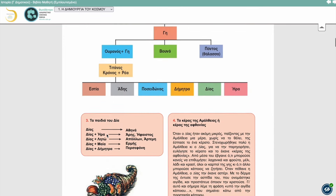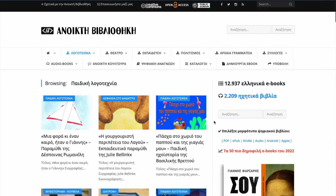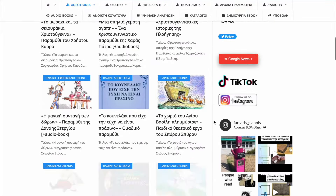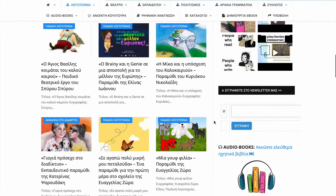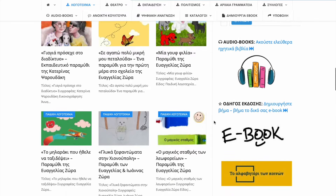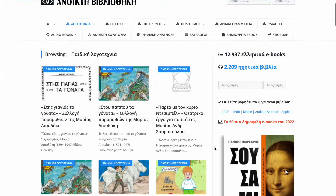There are also a couple of websites where you can find free books and audiobooks in Greek, although most were written for native speakers. Even then you can find children's books there too, or you can just bookmark the website and wait until your Greek becomes a little more advanced, which is mostly what I'm doing.